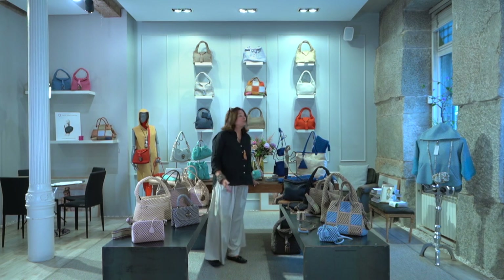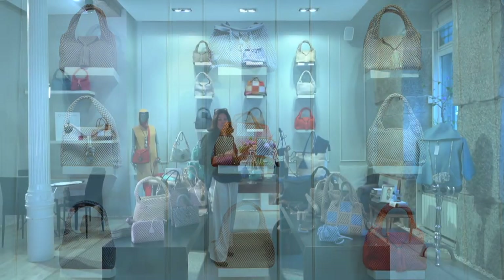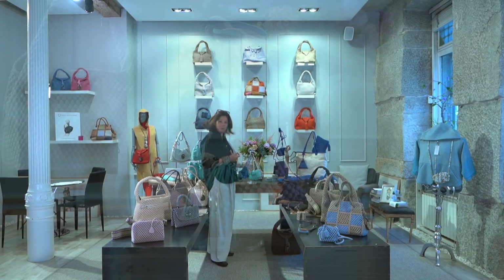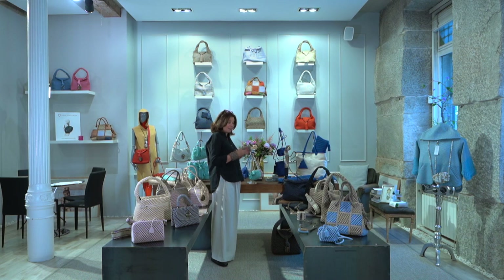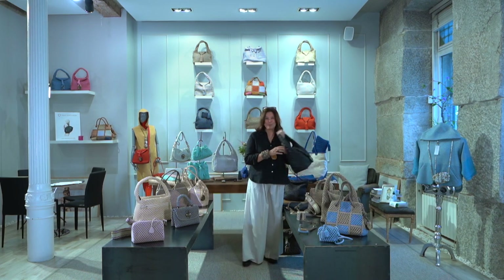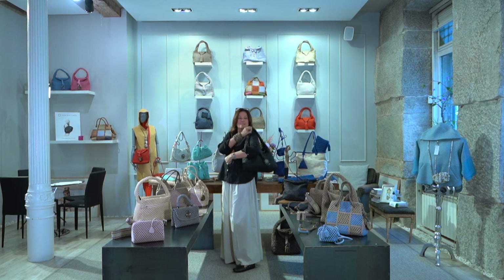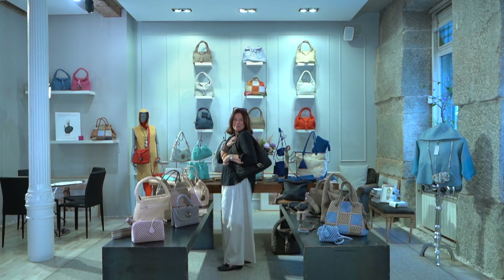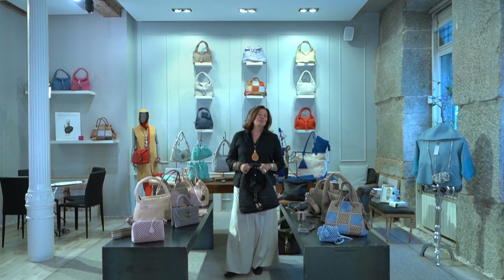And as always, you can order and reorder our core collections and fabulous best-selling styles in the new summer colors or in our classic summer colors. Last but not least, I want to present my bag for next season, which is the Uptown in Space Black. It looks fabulous, I think. Thank you very much for your time and all the best.